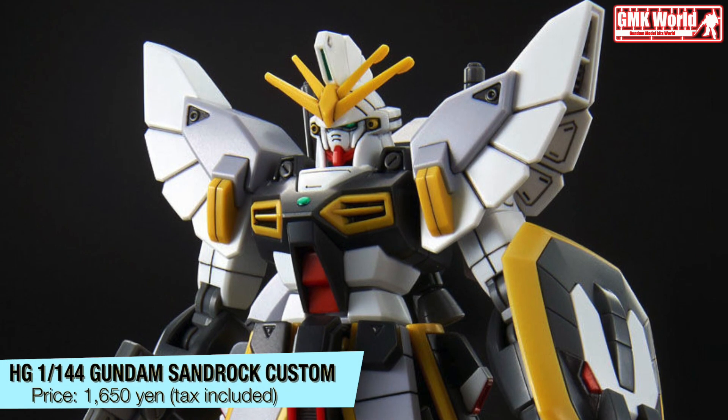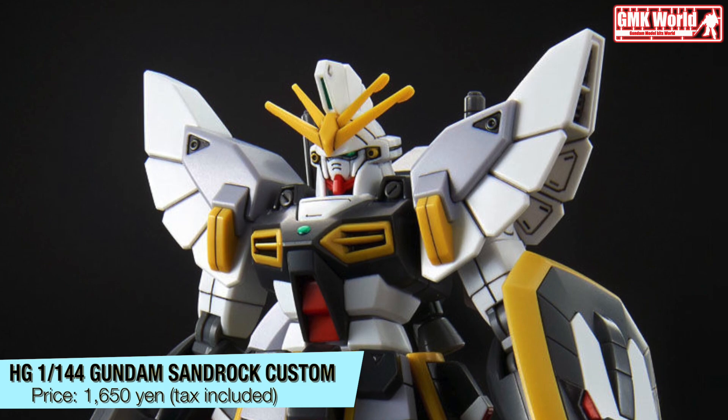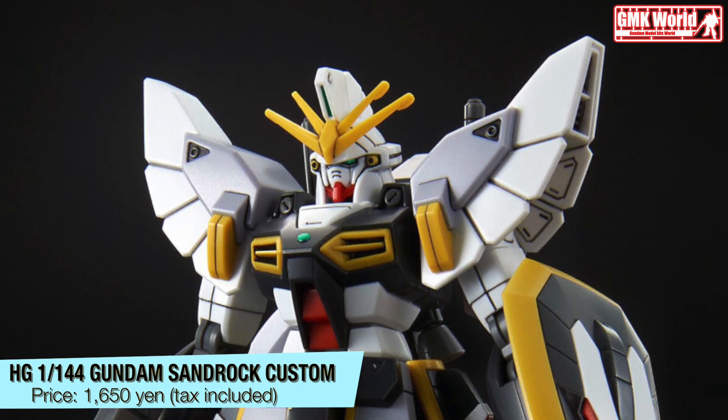HG, 1/144, Gundam Sandrock Custom. Price? 1,650 Yen, tax included.